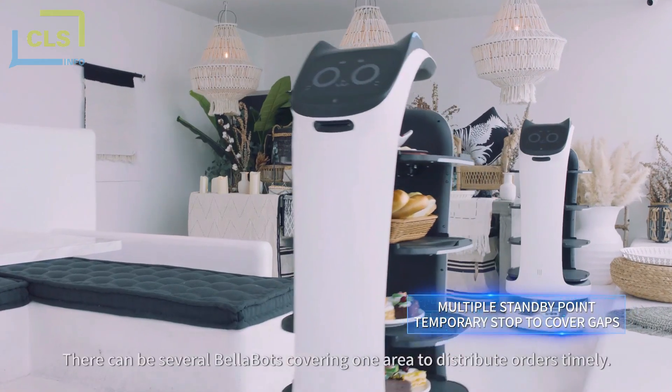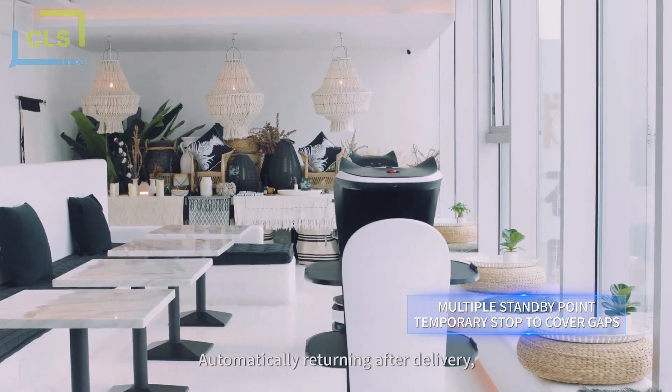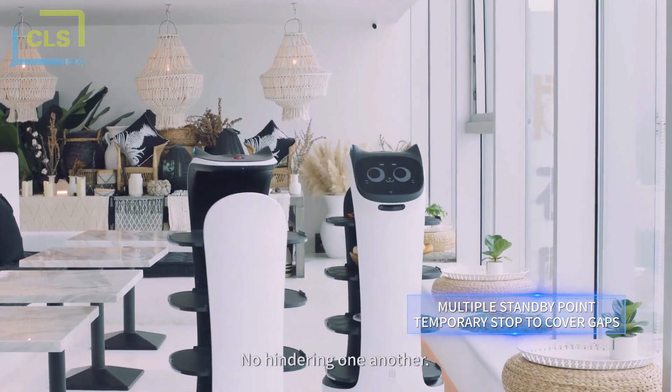Any more possibilities for a more efficient delivery? Look! There can be several Bellabots covering one area to distribute orders timely, automatically returning after delivery, without hindering one another.